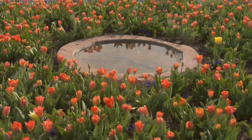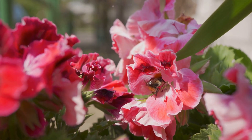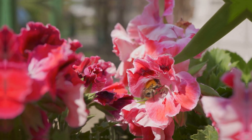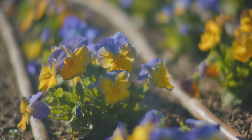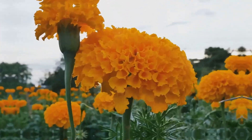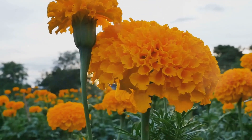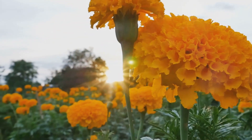A garden with year-round blooms provides a constant source of beauty and attracts pollinators throughout the seasons. Pansies, with their velvety petals in a rainbow of colors, thrive in the cool embrace of spring and autumn. Marigolds, with their fiery hues of orange and yellow, provide a splash of sunshine from late spring to the first frost.